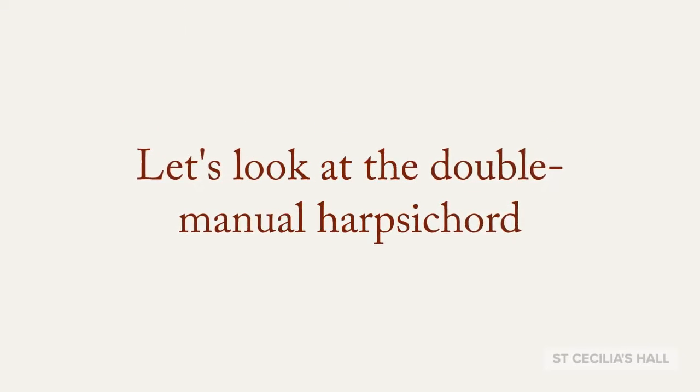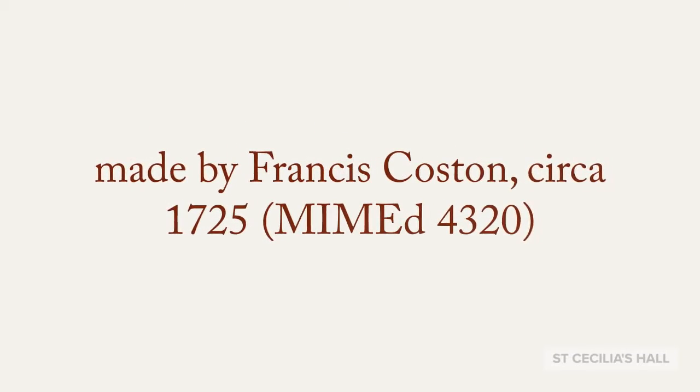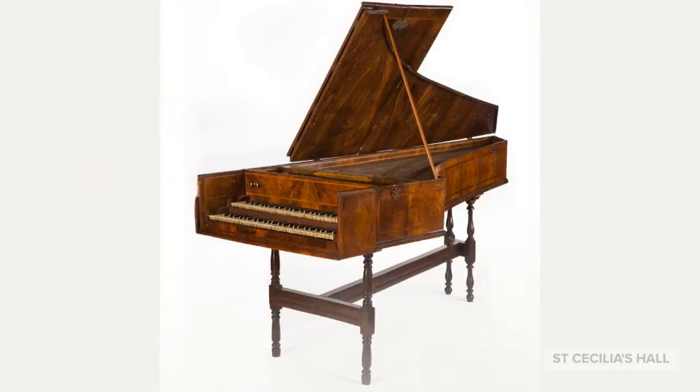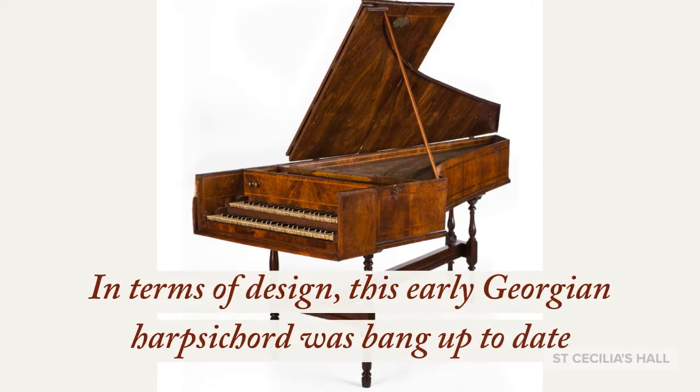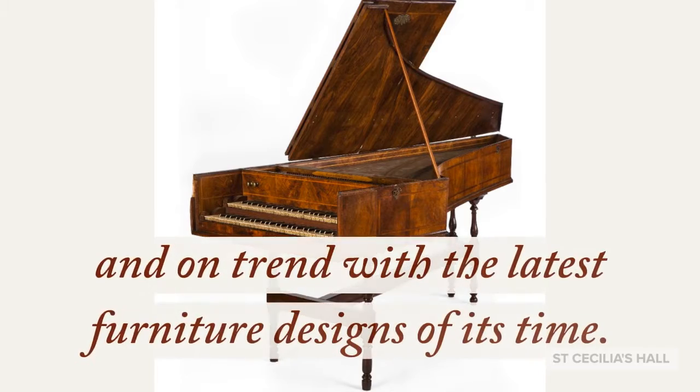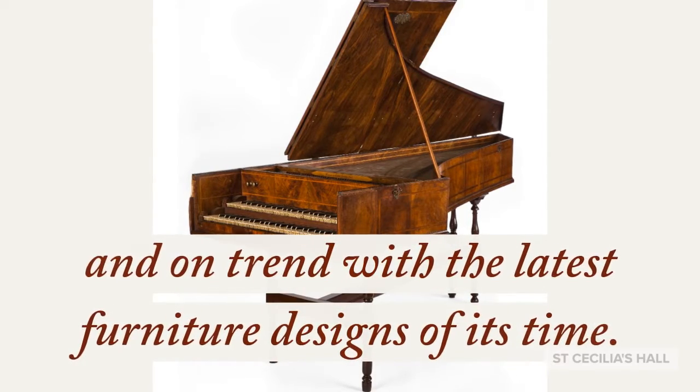Let's look at the double manual harpsichord made by Francis Costin, circa 1725. In terms of design, this early Georgian harpsichord was bang up to date and on trend with the latest furniture designs of its time.